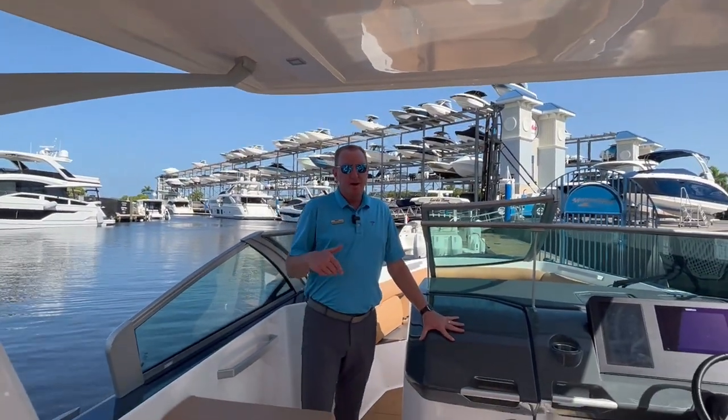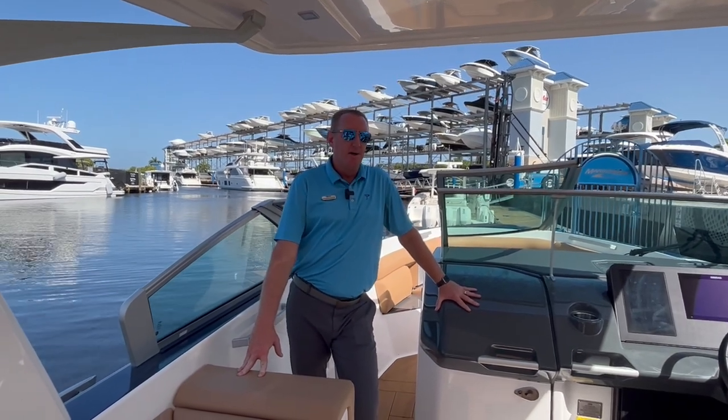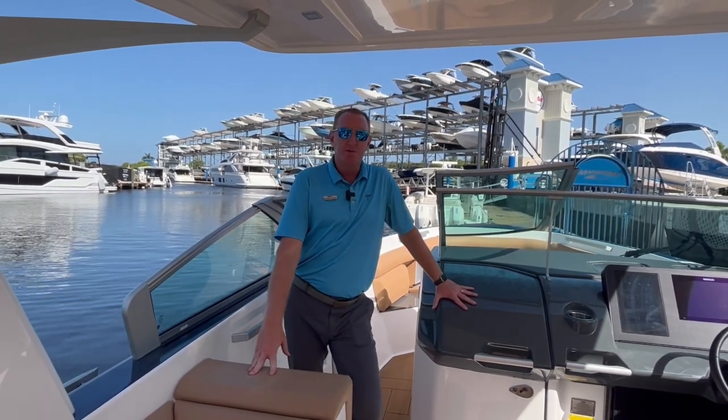I'm Brendan Bailey with MarineMax here in Fort Myers, Florida. Give us a call and jump aboard this 32 Aviara — I think you'll be impressed with not only the ride, but also the styling and the build quality of the boat. So give us a call here at MarineMax in Fort Myers, and thanks for watching.